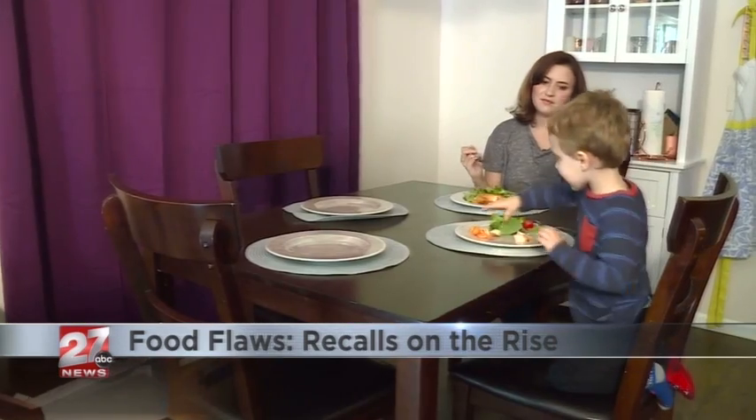In Dane County, Rebecca Riley, 27 News. From crackers to chicken nuggets, there are several trusted resources you can use to check the latest food recalls. We have that list over on our website, wkow.com.